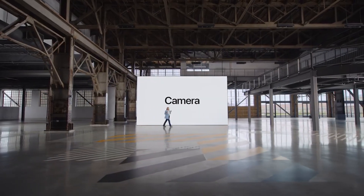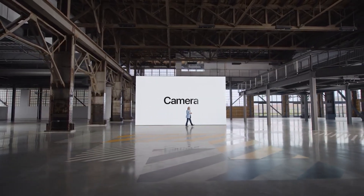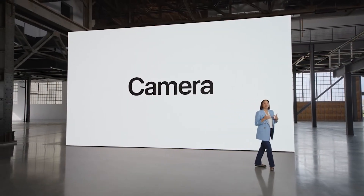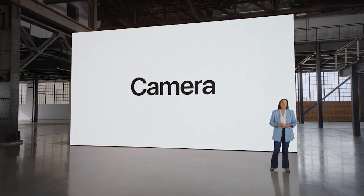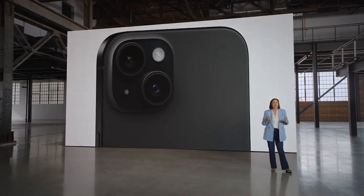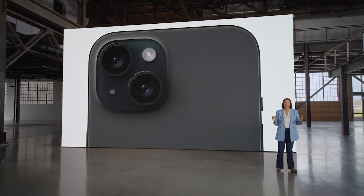iPhone 15 has an entirely new advanced camera system. It is designed to help our users take fantastic photos of everyday moments in their lives. We're always looking for ways to make it easier for everyone to take gorgeous photos.